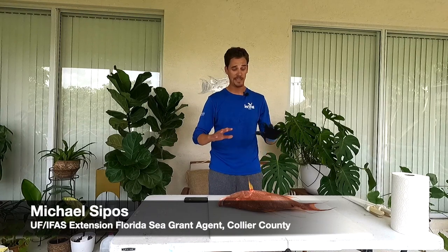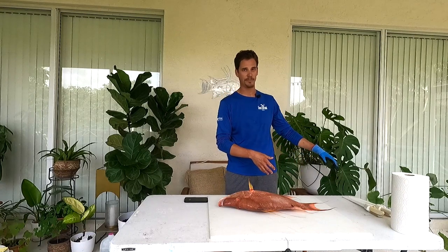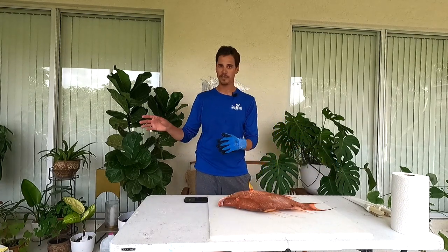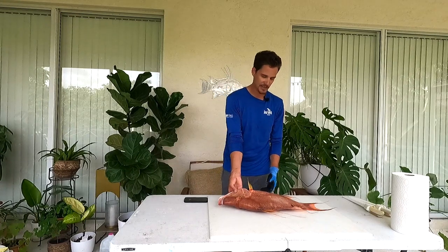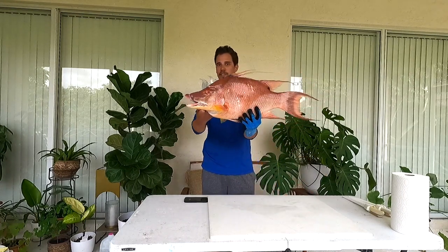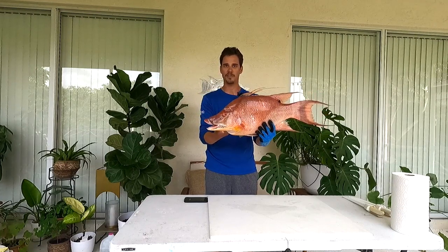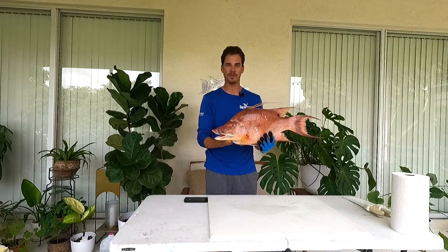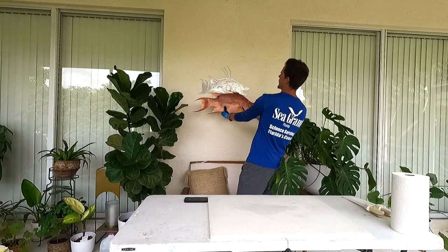Hey everyone, my name is Mike Sipos and I'm the UF IFAS Extension Florida Sea Grant agent in Collier County. Today we're going to fillet one of my favorite fish out there. This is truly my favorite fish — it is the hogfish. These things are super cool, got really awesome life history traits, and I have an aluminum cutout of one on my wall right behind me.